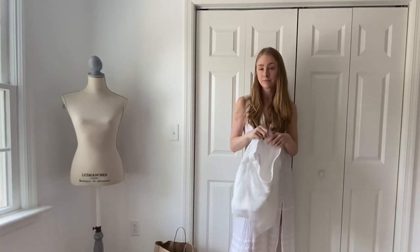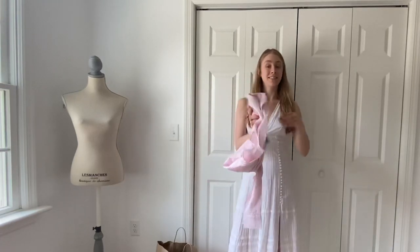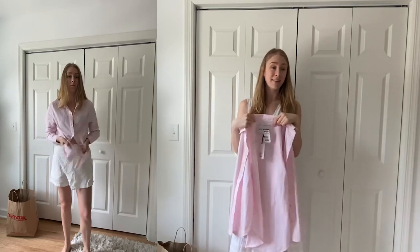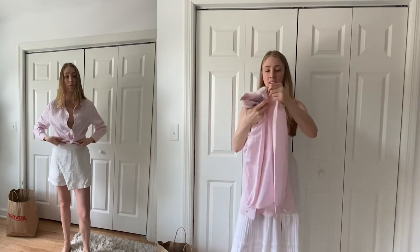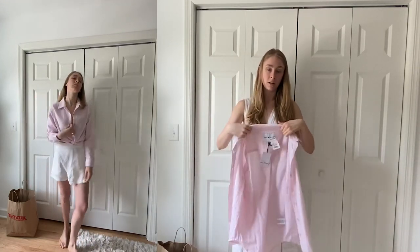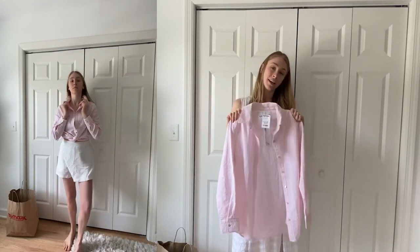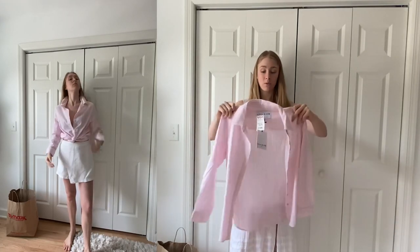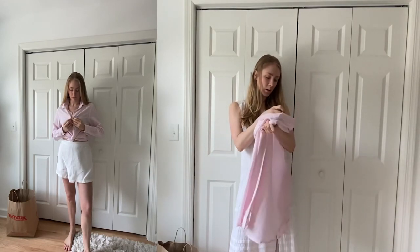Next is this seersucker top. I love seersucker — something my nanny used to wear a lot. It's kind of a textured, casual, lightweight top that a lot of people wear in the summertime to stay cool but stay covered. This is again a great option as a lightweight top or a beach cover-up. I loved the pink and white stripes. This was $17 and the brand is Lola River.